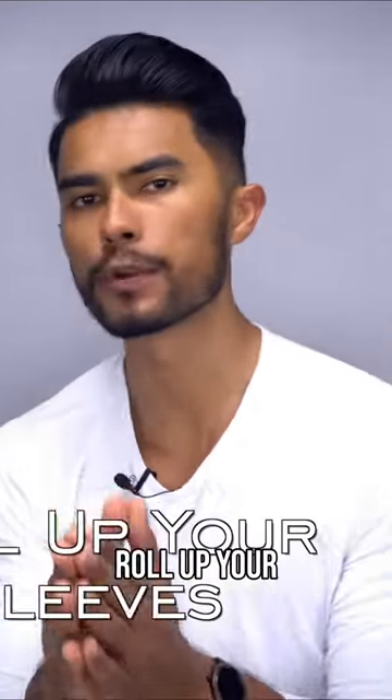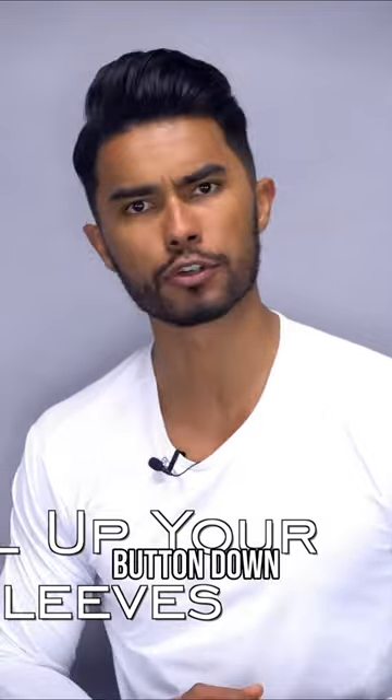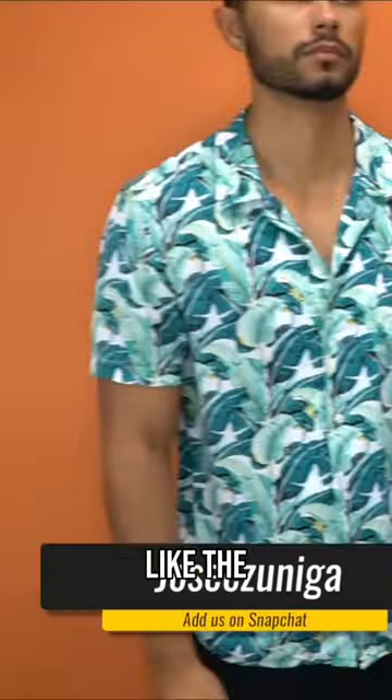Number two: roll up your sleeves on your short-sleeve button-down shirt. As you guys know, right now that style is kind of like the 90s.